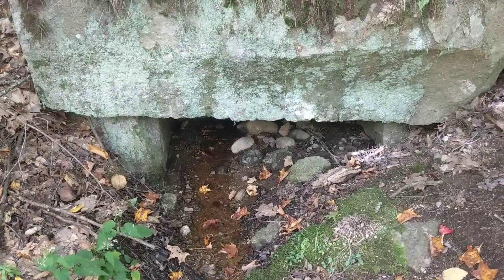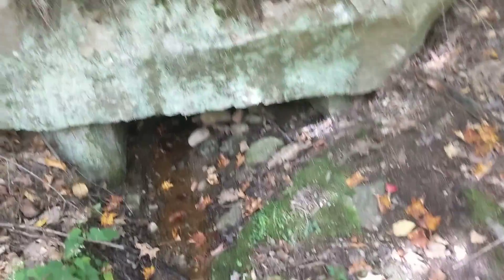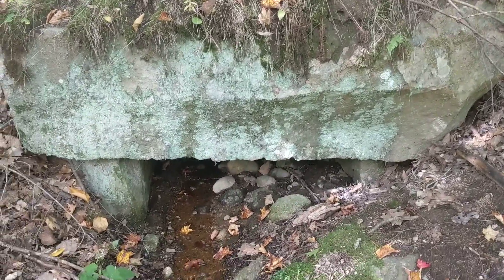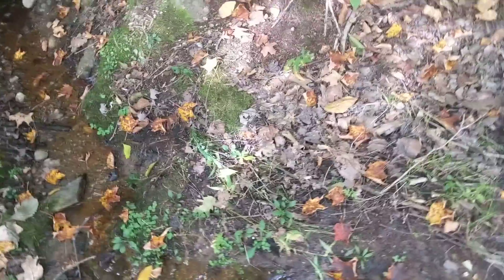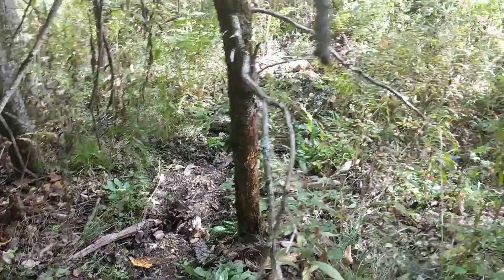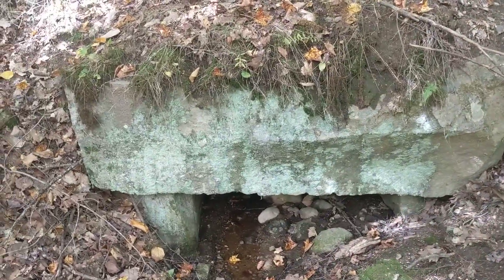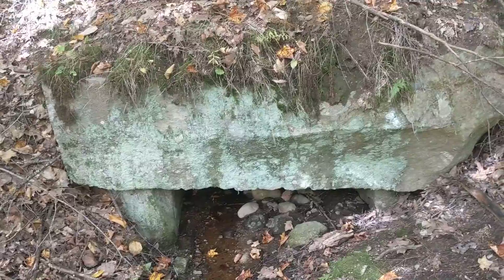It looks like the water source is flowing out of what's now a tunnel. Very interesting — it's not flowing in, it's flowing out, down, and away. So the source is inside there. Very interesting.